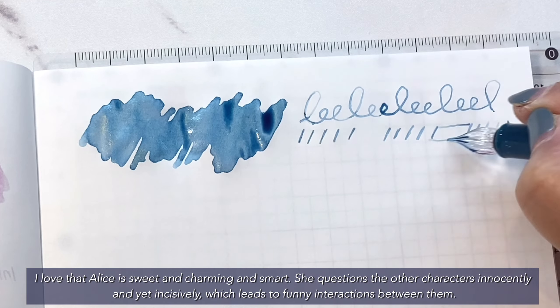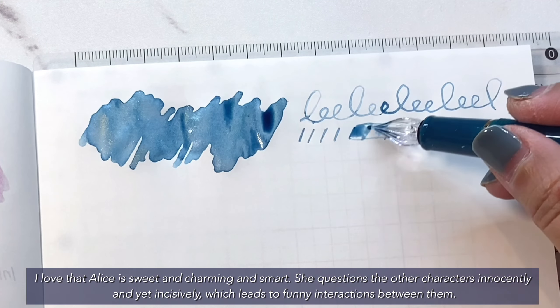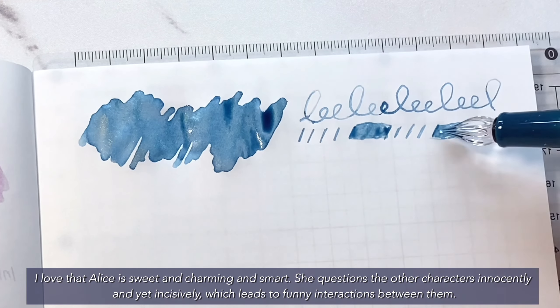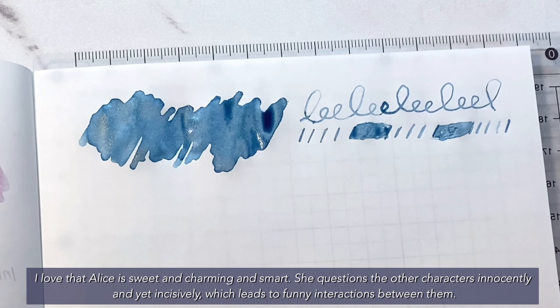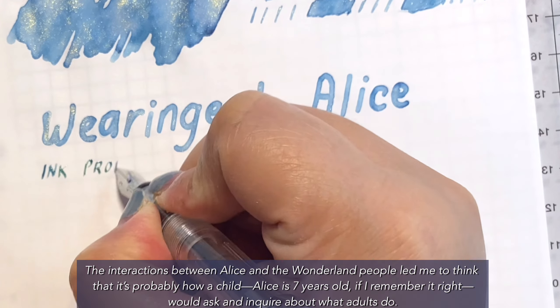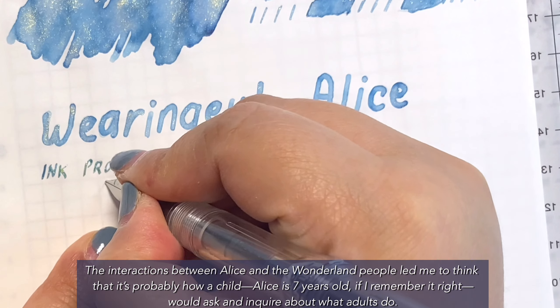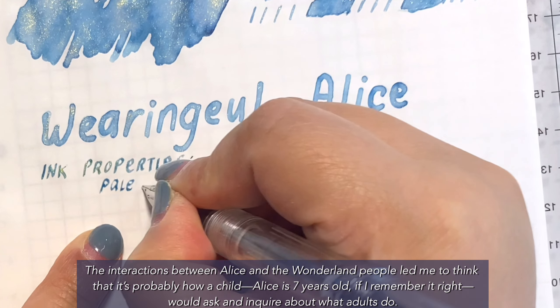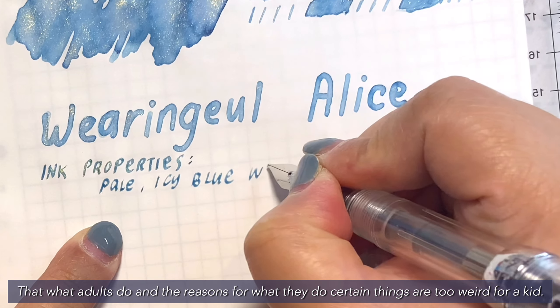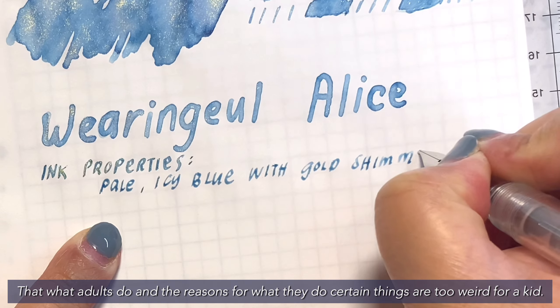I love that Alice is sweet and charming and smart. She questions the other characters innocently and yet incisively, which leads to funny interactions between them. The interactions between Alice and the Wonderland people led me to think that it's probably how a child — Alice is 7 years old, if I remember it right — would ask and inquire about what adults do, and that what adults do and their reasons for doing certain things are too weird for a kid.